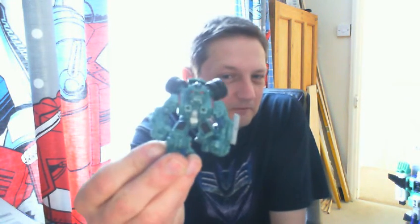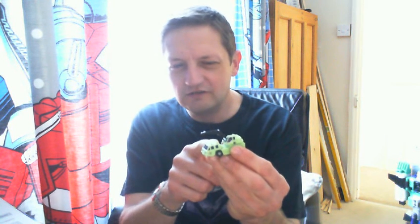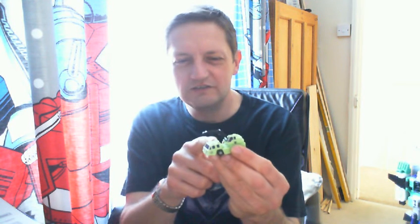Now getting on to Transformers. First things first — a Robot Heroes figure, can't remember the name, probably Long Haul or something like that. I think I've got this one; if I have, it would be one that's up for trade or just to give to somebody. I've also got one of the Micromaster Combiners — I believe I need a replacement for one I've already got because I think mine's missing the crane arm.